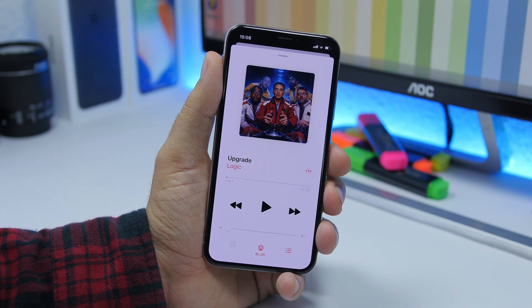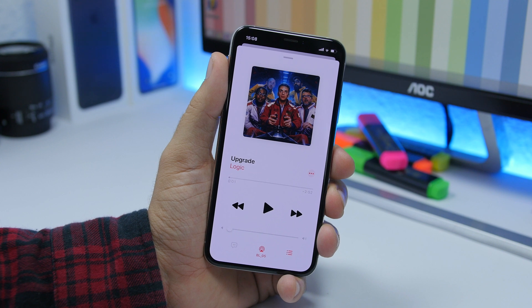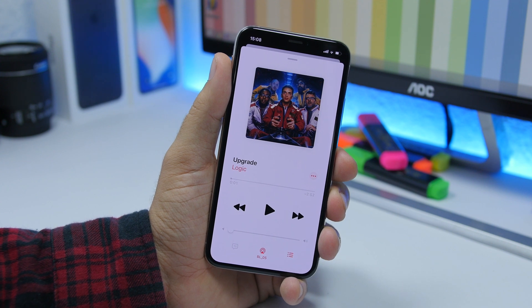When your device is connected to another device via Bluetooth and you're playing music on that device, you go to the Music app on your iOS 13 device and it will now show you the name of the device to which you're connected and to which you're playing music.